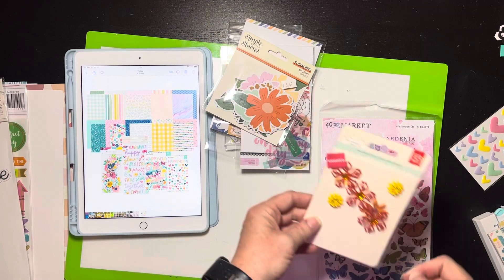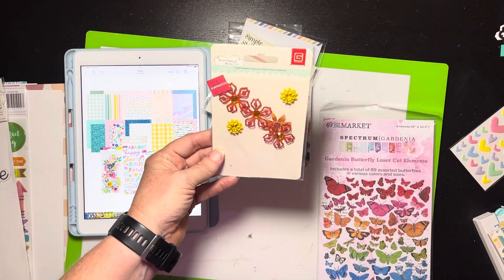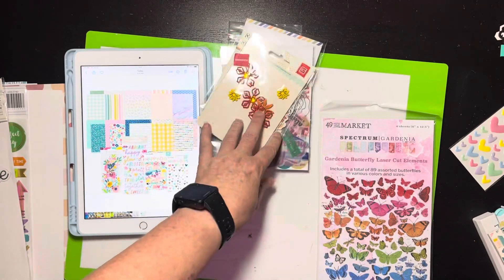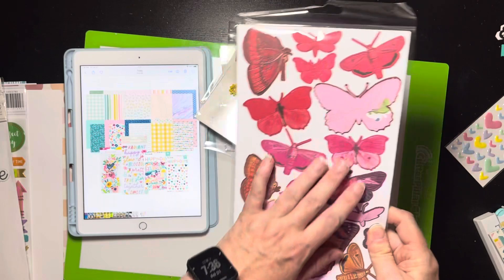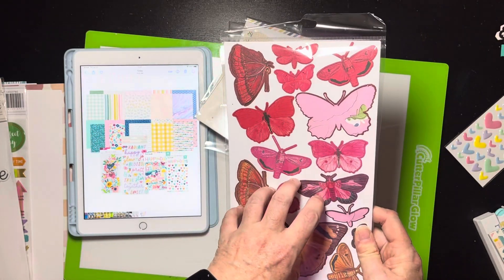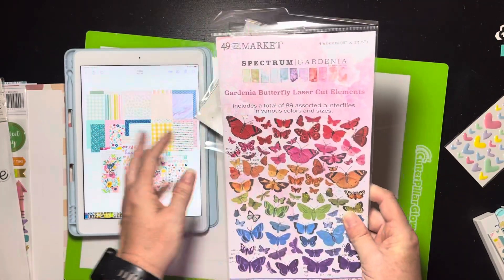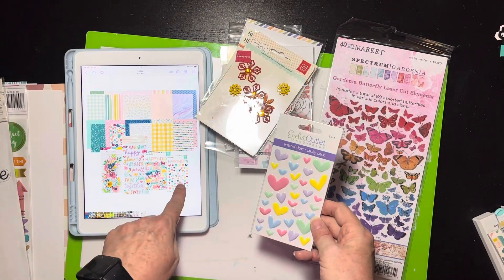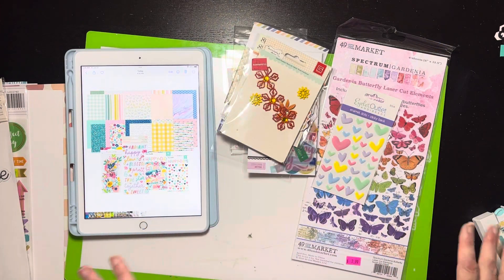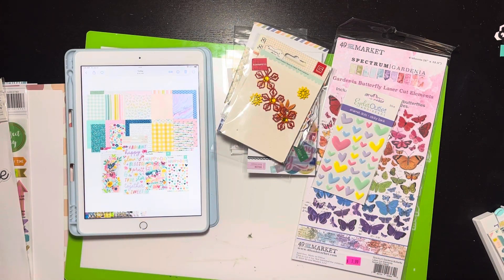I found some clearance Basic Grey dimensional florals — we'll see about those. I also pulled out my Spectrum Gardenia; I'm not going to hoard it from myself because the pinks look really pretty with some of these papers. Then there are these little hearts — they're a bit more pastel than shown in the inspiration but I still think it'll work. Just like last month, I'll probably end up pulling some extra stuff from stash if I get inspired, but that's the kit I'm starting with and I'm really proud of my paper selection.